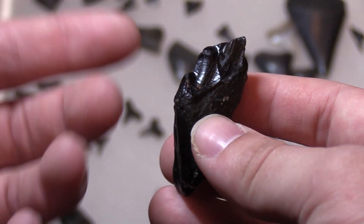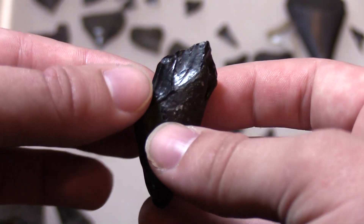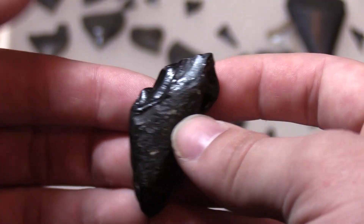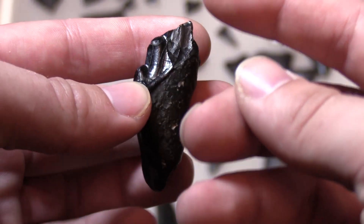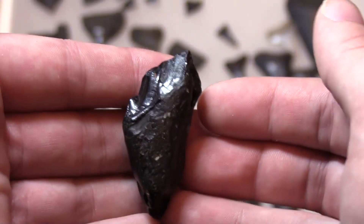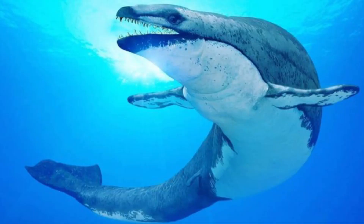Personally, the coolest thing I found this entire trip was this right here — a whale tooth. Now, you might be thinking whales don't really have teeth, and you're probably thinking about baleen whales. Well, whales in the Eocene did, and that's where this guy comes from. This is the tooth of a Basilosaurus.